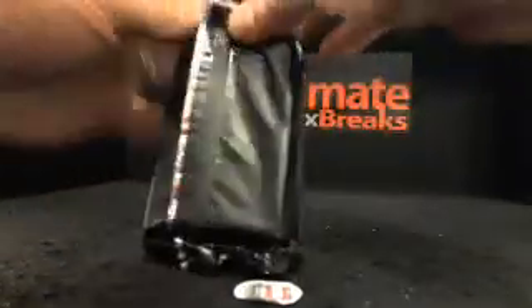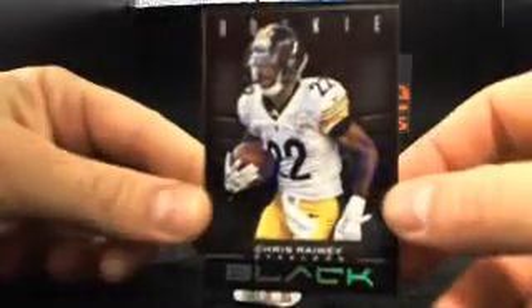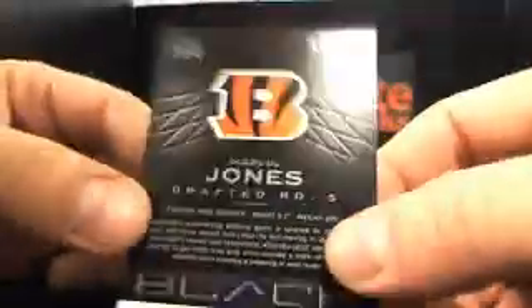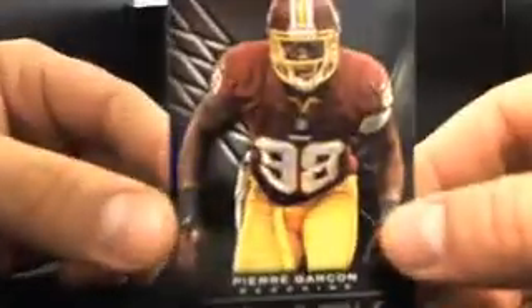I'm feeling it tonight. Bottom two are base cards — I'll bring them back up. Good thing is everything is numbered, and the cuts on these cards are beautiful. Chris Rainey for the Steelers. Thomas L., 333 out of 349. Marvin Jones, and that is to the Bengals — 338 out of 349. John M., there you go. Pierre Garcon — there's a little bit of white there, but they can't be perfect on every single one. Panini did a good job. 246 out of 349.